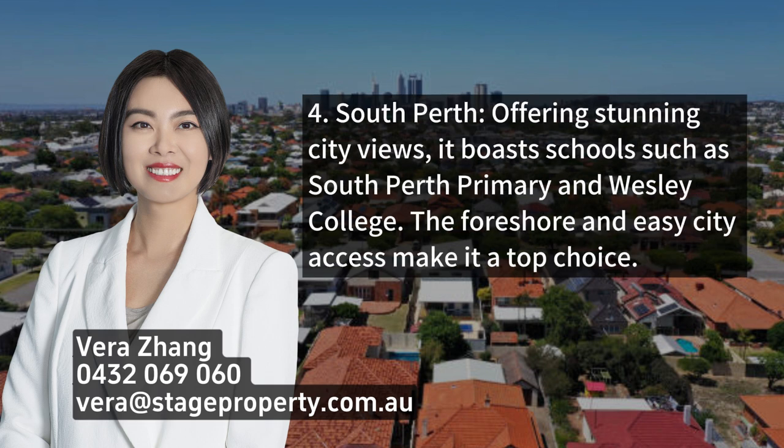4. South Perth, offering stunning city views. It boasts schools such as South Perth Primary and Wesley College. The foreshore and easy city access make it a top choice.